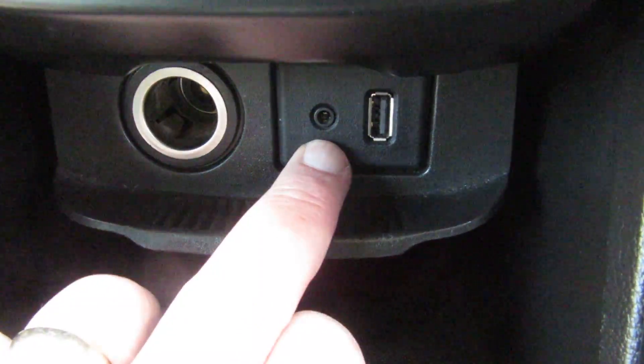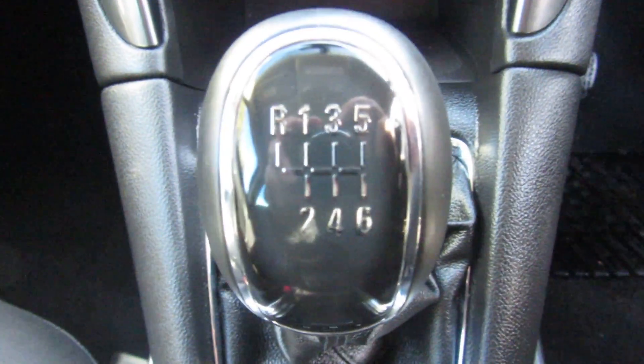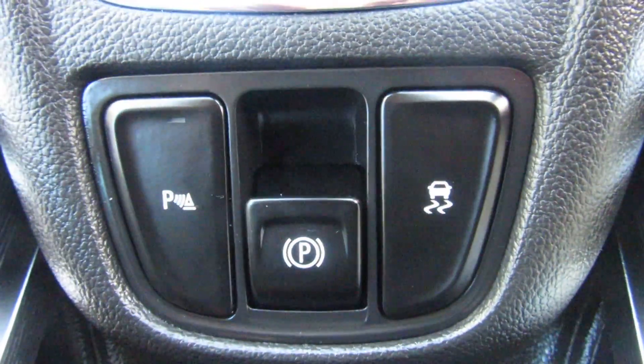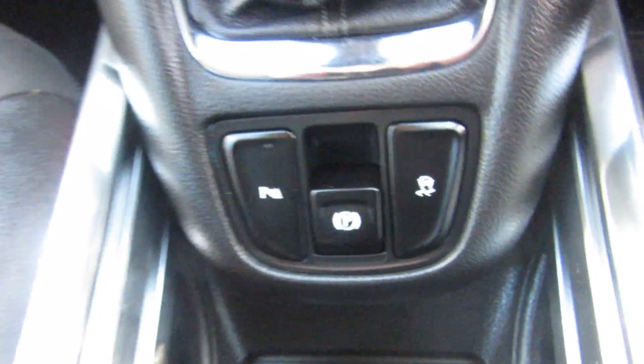Coming down below that you've got a power point, a USB port, and an auxiliary port. It's got a six speed manual gearbox, parking sensors, traction control, and the centre here is your electronic parking brake - that's your hand brake.